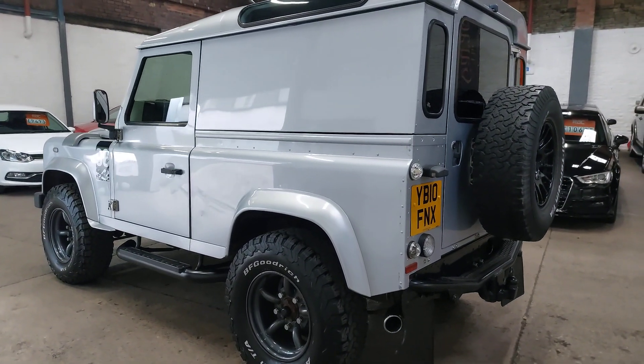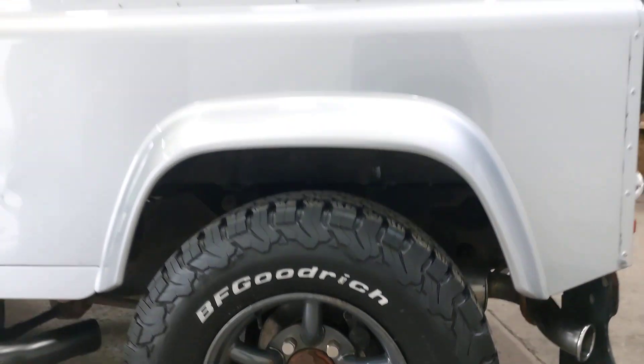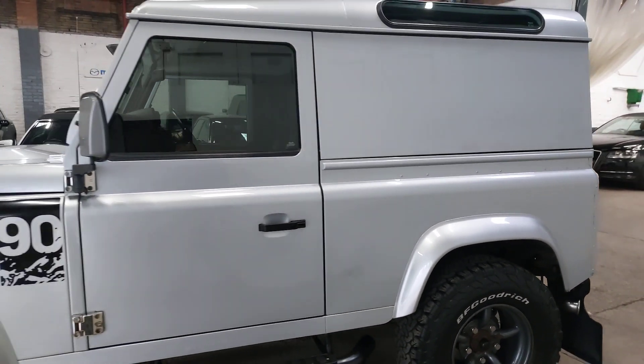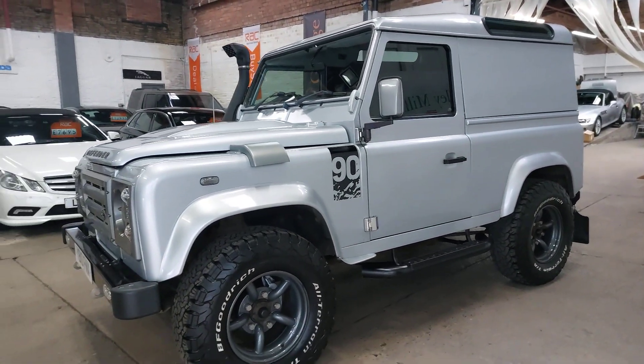Pretty well immaculate all the way around, just the odd little bit — the wheels, the rims, the edges are just starting to corrode and we are getting those done, but I can't get them done until next week unfortunately. It doesn't really detract from the car too much, but they will be done.